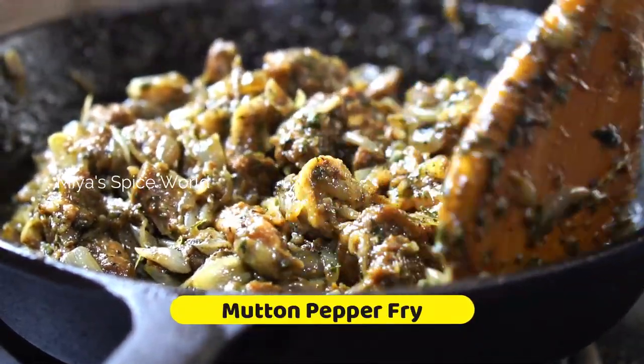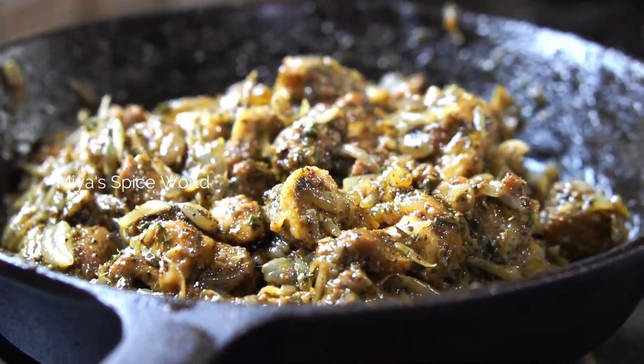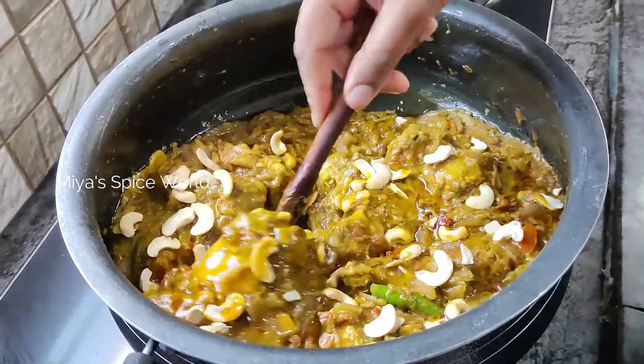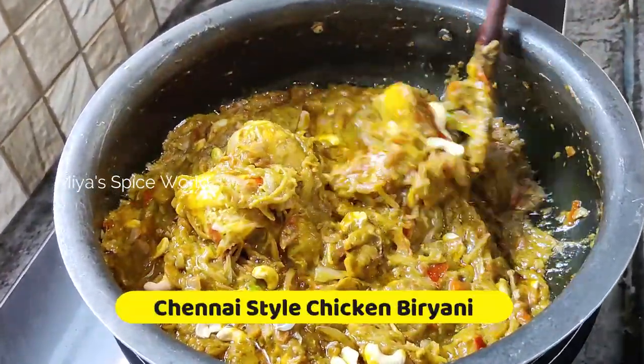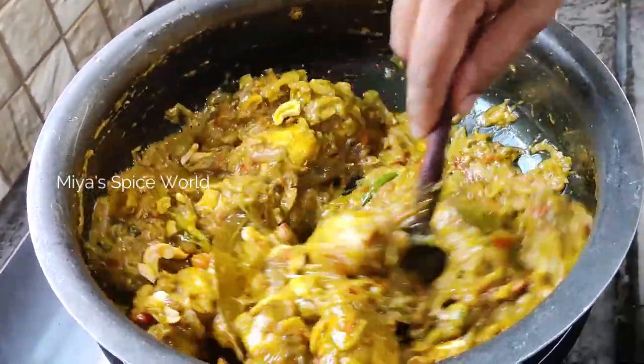The mutton was tender and the dish came out just as expected. I will share the link of the recipe video in the description below. Side by side, I was also making Chennai style chicken biryani. For any celebration, biryani is a must in our family.